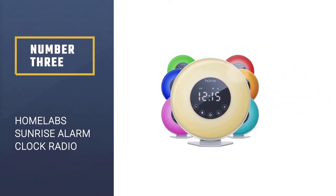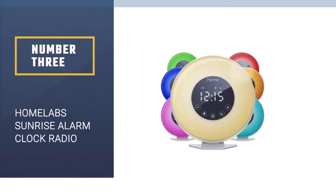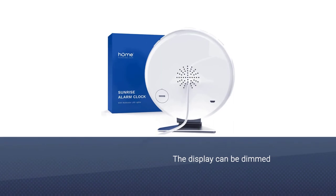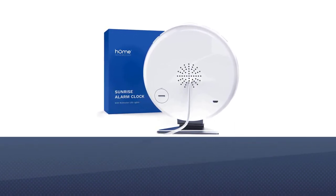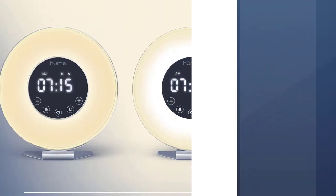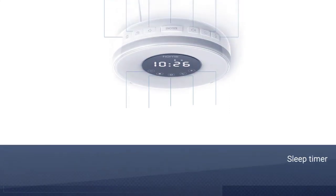Number 3. HOMLAB Sunrise Alarm Clock Radio. One of the best features of this clock radio is light and display quality. The ambient light produced from this radio clock is white or orange, and the display can be dimmed to two levels as well as turned off.